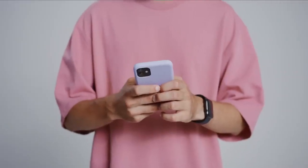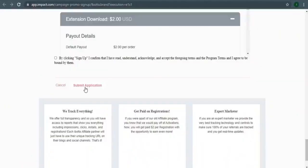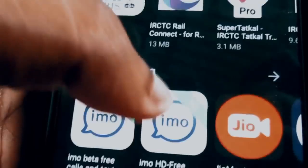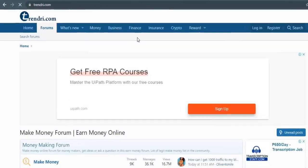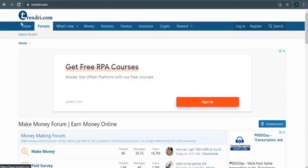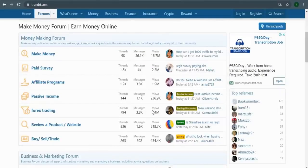When someone clicks on your referral link, they will be taken to a page where they can download Ibotta for free, save and earn money, and you'll be paid $2 for each registration. You can promote your referral link on any social media platform such as Facebook, Instagram, Twitter, Pinterest, YouTube, and so on. But I'll be utilizing Trendry, a make money online forum. You can go to Trendry.com and find millions of people who are interested in earning money online while also saving money. You can provide some value or share your referral link with these people, and they will gladly sign up through your referral link.